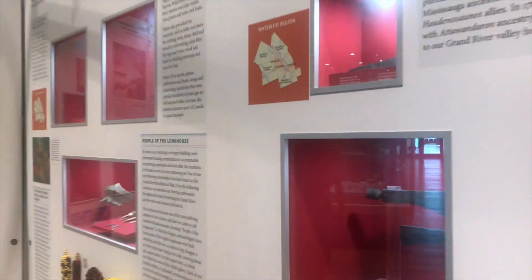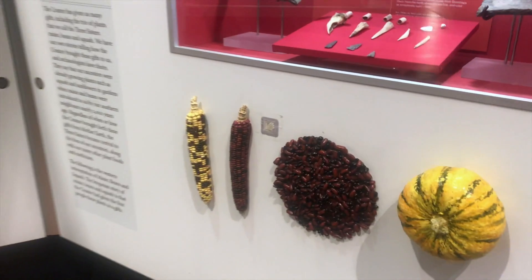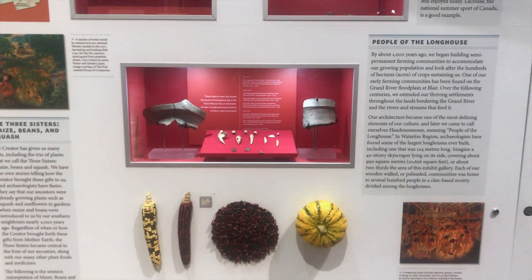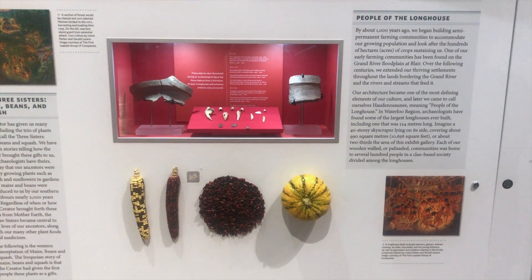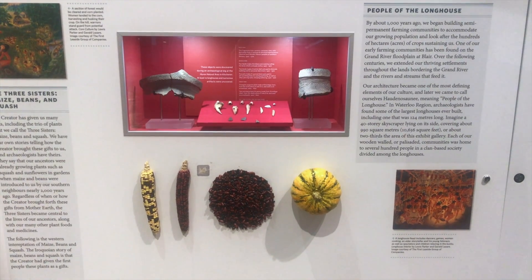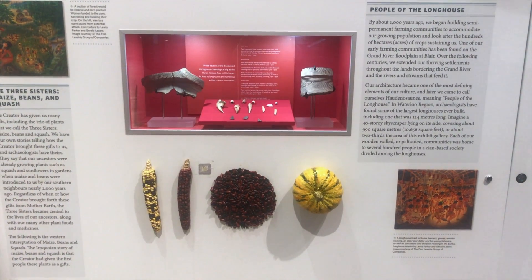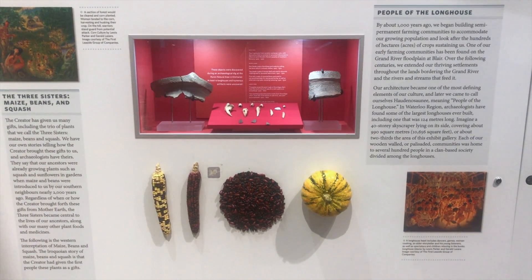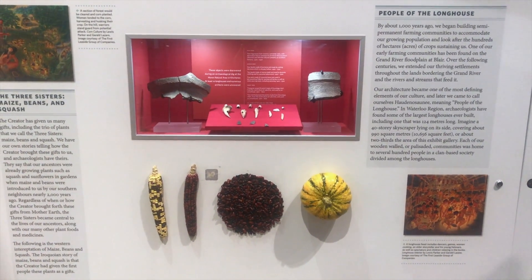The First Nations also taught the Europeans how to grow plants. You can see we have the three sisters represented right here. The three sisters are corn, beans, and squash. The plants that the Europeans and the black settlers brought with them were used to different climates and different weather, so the First Nations, who had mastered how to grow these plants, were able to teach the Europeans how to do so.